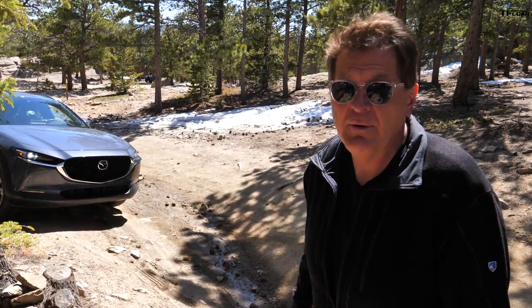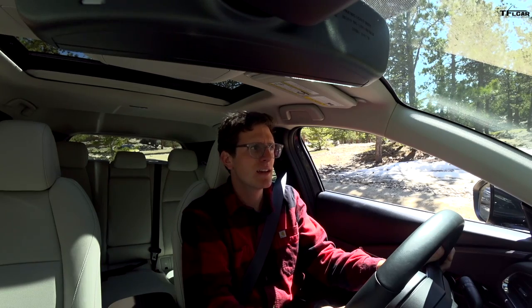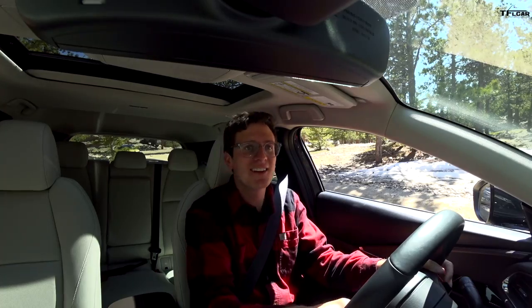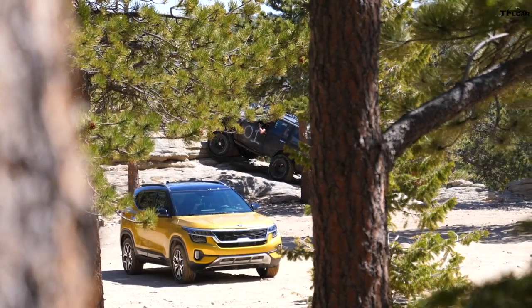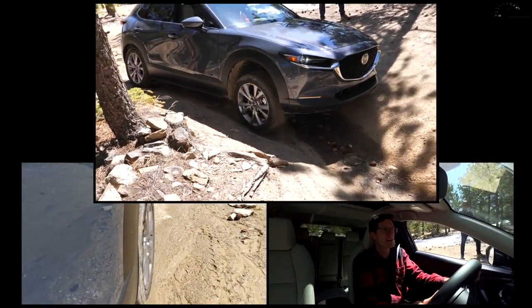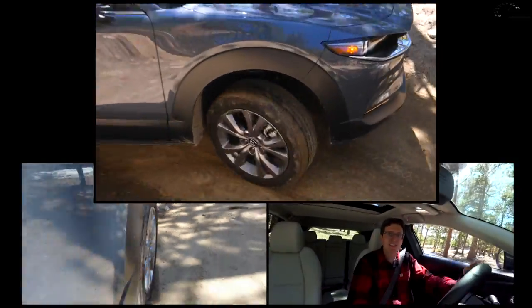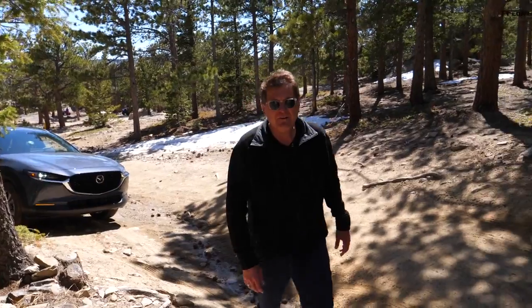Now it's time for the Mazda to do our real-world slip test — same test, let's see if its all-wheel drive system has enough smarts to send power to the right wheel. Tommy will try it first without off-road mode, then with. Off-road mode off, normal driving mode — going off-camber for the gully test. It's spinning pretty good. It was slower in its crawl but smoother than the Kia, though it did take just as much hesitation to figure it out.